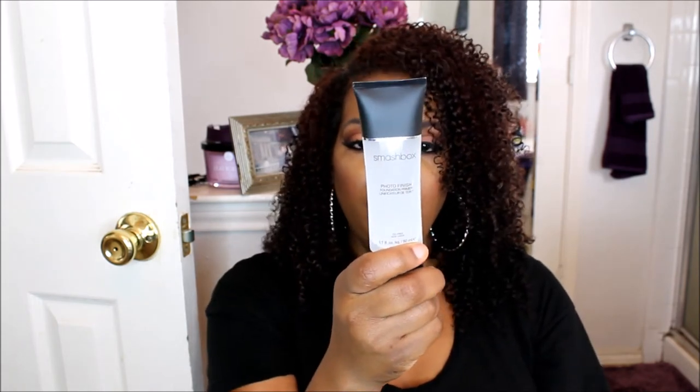Ulta had some kind of sale and I thought I got a good deal on this Smashbox Photo Finish Foundation Primer. This is a huge tube — 1.74 ounces — whereas normally they come in a one-ounce tube. It was regularly $49 and I got it for about $24 — half price. When I opened it, it was very watery, so I had to do some shaking to get it to work. I did use it with a recent look but I paired it with another Smashbox primer because I felt like it might be too oily.